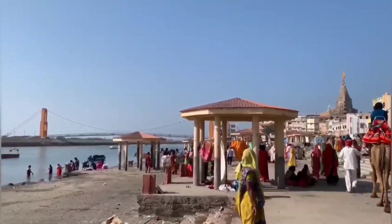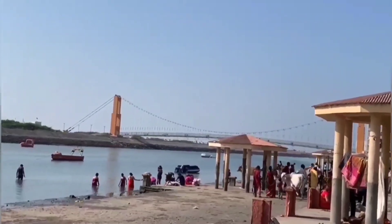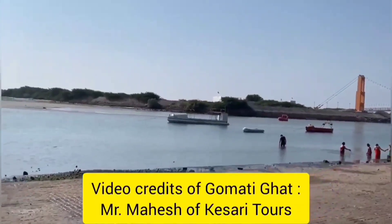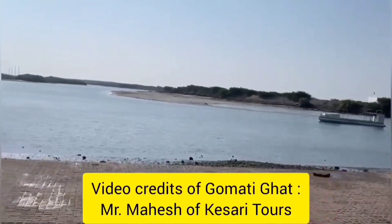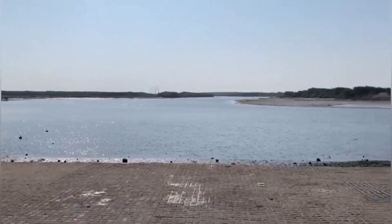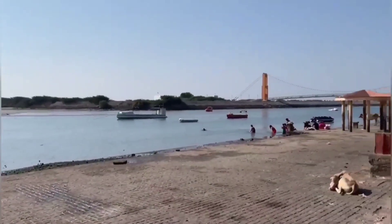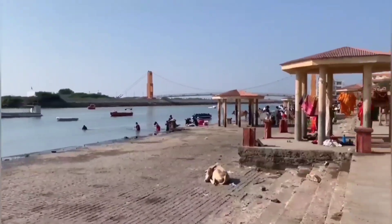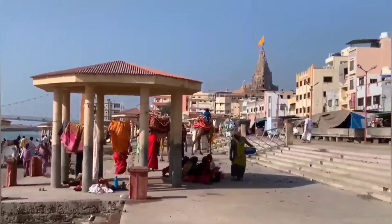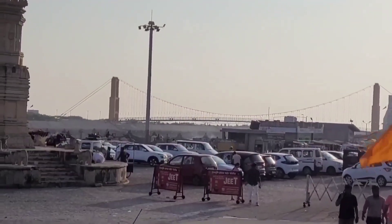This is the scene at the banks of river Gomti. We can see some people taking the holy dip, and Sudama Bridge is also clearly visible. This is the vast expanse of river Gomti, flowing in all her elegance. Here is a close-up of Sudama Bridge.